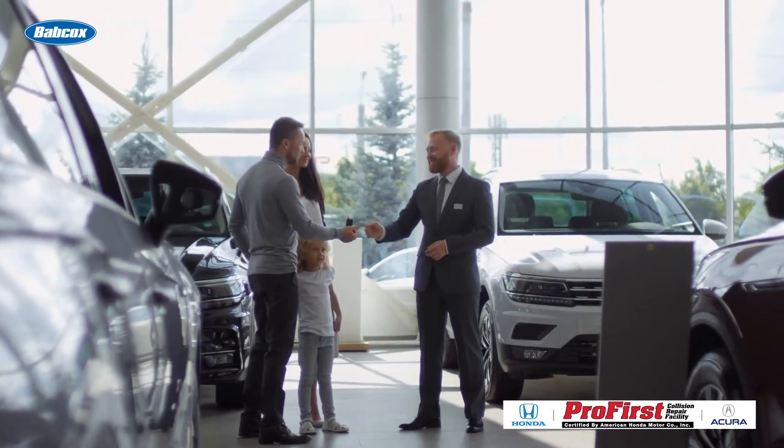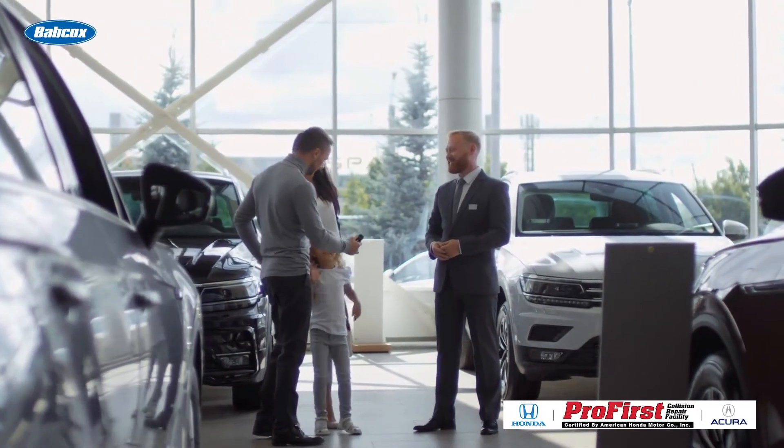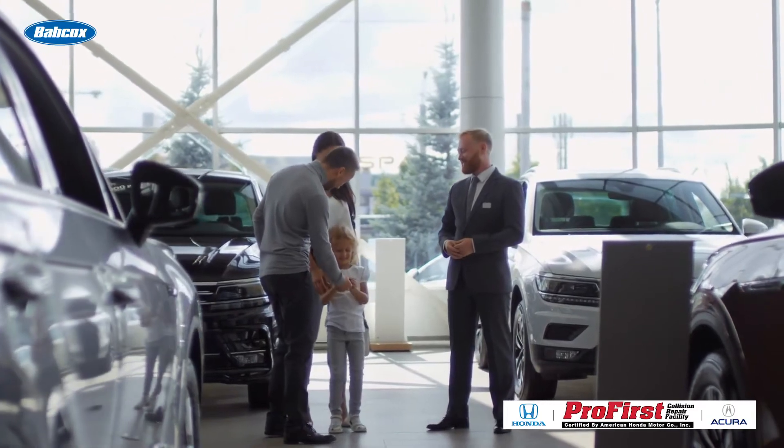First, relax. Most of the recalls apply to a very small number of that make and model. Most of the recalls focus in on a defect that happened on the assembly line and was caught when the vehicle was new or was in the dealer's inventory.